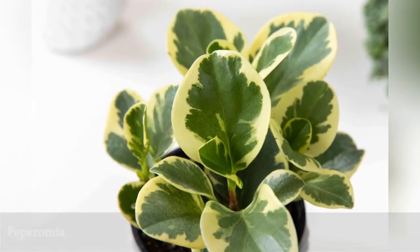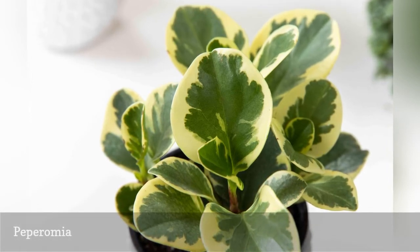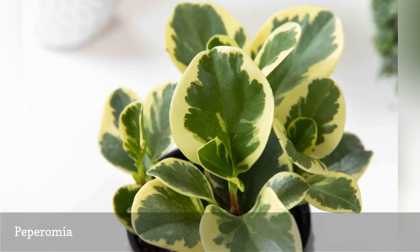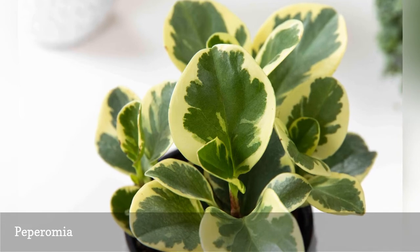The diversity of colors and textures across the Peperomia species keeps them on the shortlist of popular houseplants. They are non-toxic to cats and dogs, look great in hanging baskets, and don't mind if you forget to water occasionally.